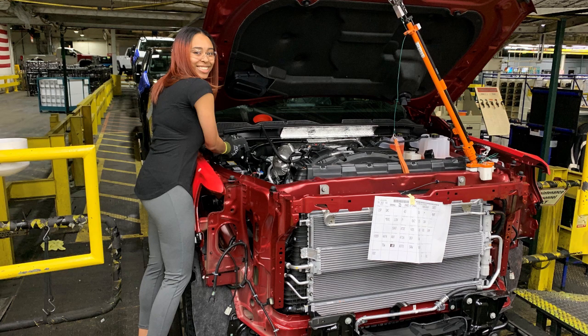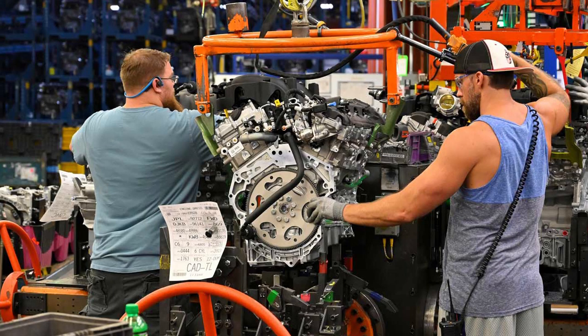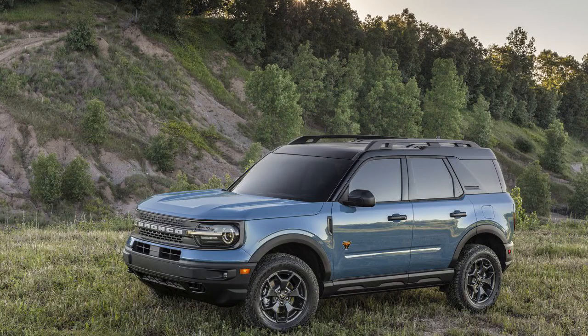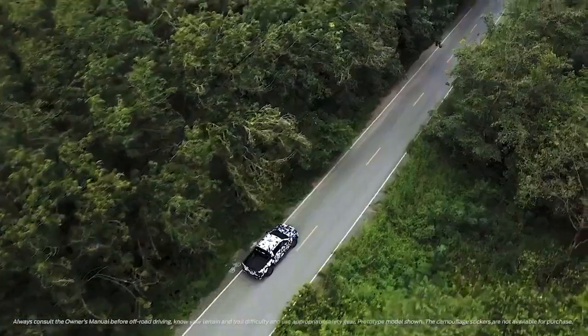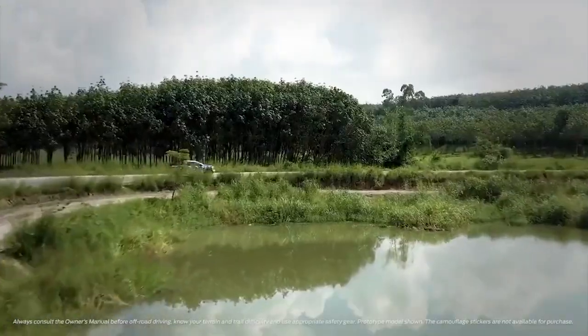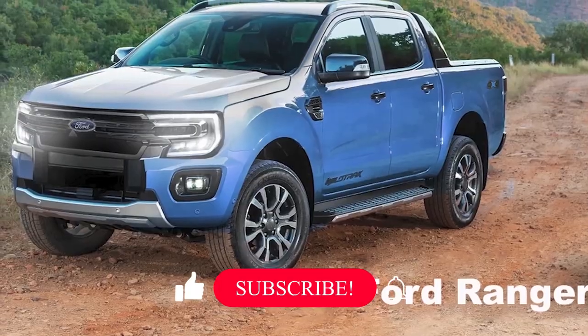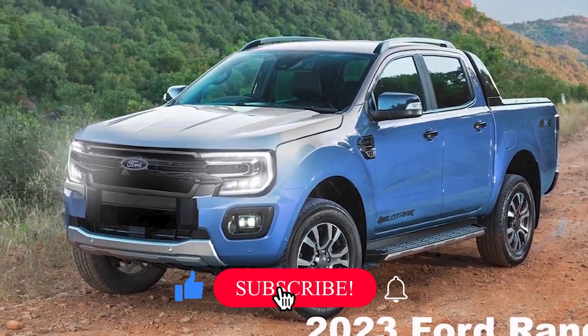Ford will manufacture North American pickups at the Michigan Assembly Plant in Wayne, the facility where the current generation Ranger is being made, along with the Bronco Sport Utility Vehicle — the big Bronco with a proper frame, not the Escape-based crossover that Ford calls the Bronco Sport. World markets will rely on the 2.0-liter EcoBlue turbodiesel, available in single and bi-turbo forms in the outgoing model.